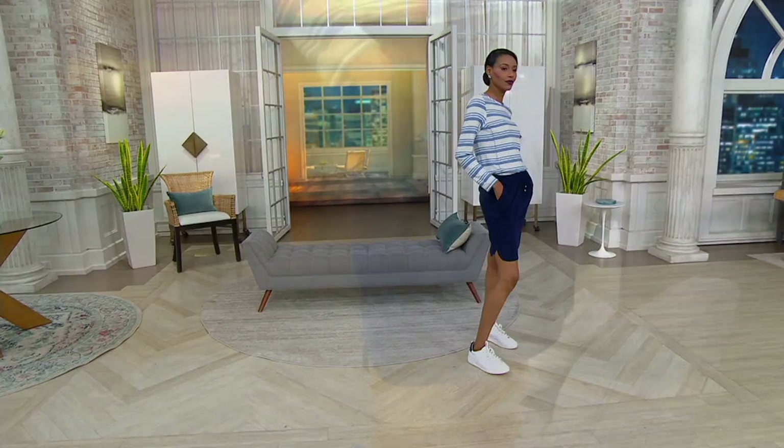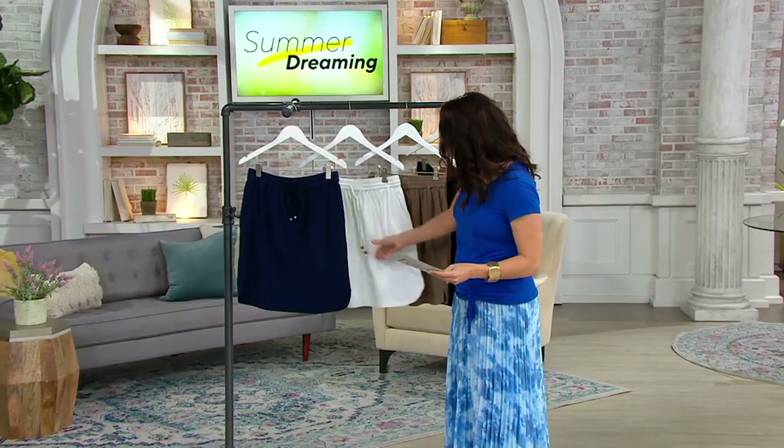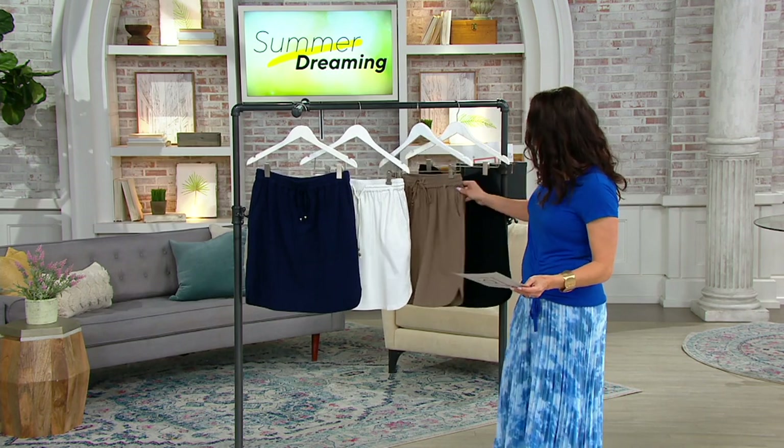You're seeing it there in the rich navy. We're going to do it in a white, which is not even a tiny bit see-through, which is wonderful. And we have it available in black and mushroom.